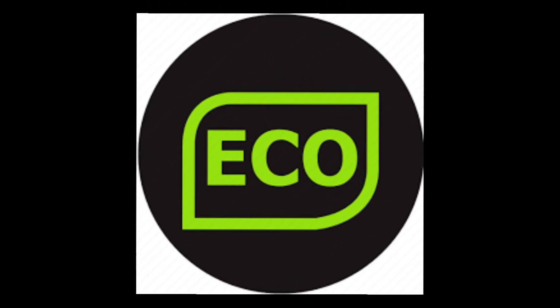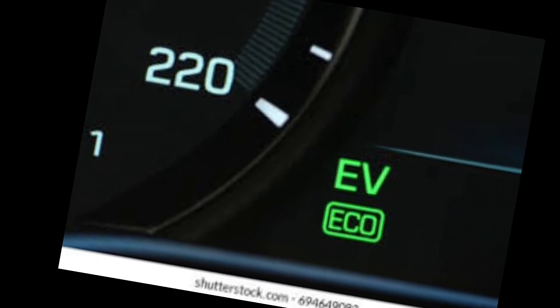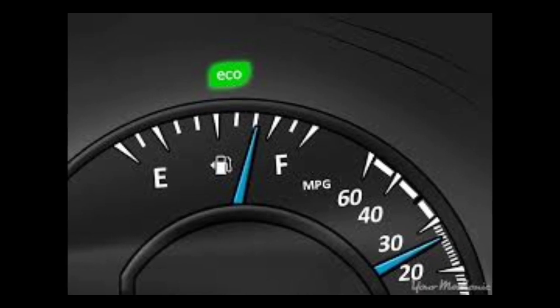What is eco mode? Many modern vehicles have an economy mode setting to increase the vehicle's fuel economy. When you start it, the power of the engine is reduced so it doesn't work as hard, and the accelerator pedal is less responsive. When power is reduced, the vehicle accelerates more slowly.